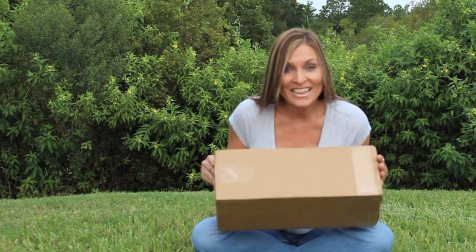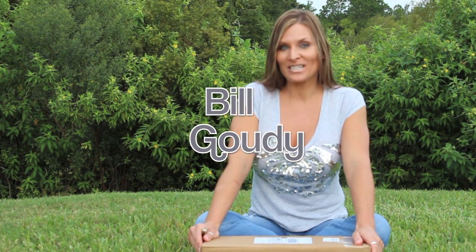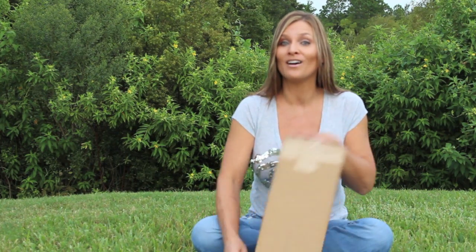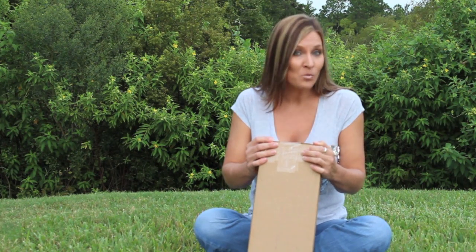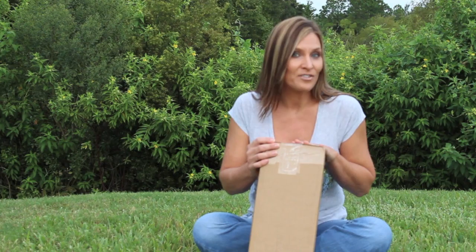Alright guys, I got another package in the mail. This is from my good friend Bill Gowdy, all the way up in Illinois. He saw my unboxing for my good friend Lumberman2011 and decided to get in on the action and send me a bottle of wine. If you saw my previous videos, you saw that Lumberman2011 sent me some wine from Michigan. So Bill Gowdy sent me some wine from Illinois. Let's go ahead and get it open and see what we have.